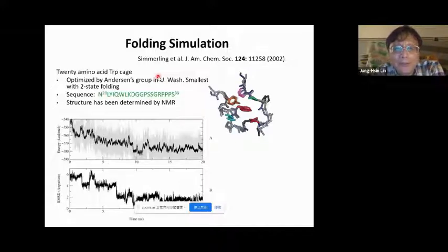With ever-improving force field parameterization and tests on many different systems, we now have a much better chance of successful simulation. An early example showed successful prediction of a designed protein structure. You can see two structures — one from simulation and one from NMR experiments — showing very good agreement.